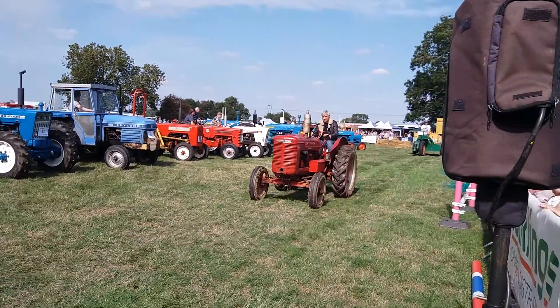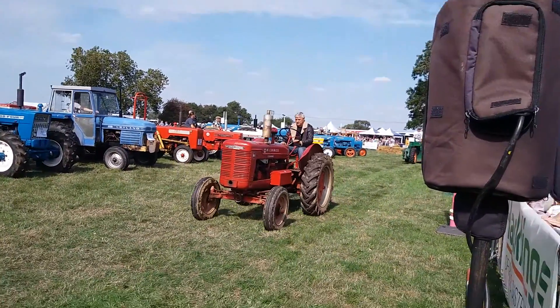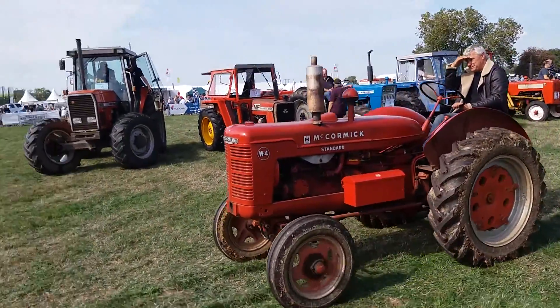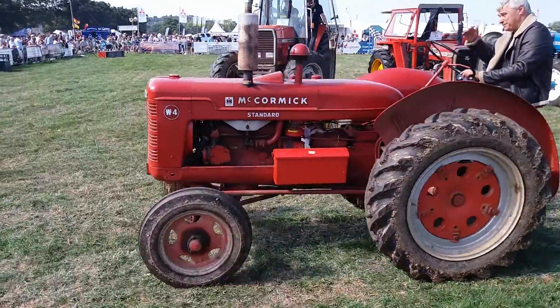Do you know much about the history of it? About 10 years ago. Nearly. Amazing. Well, great to see it. Thank you very much for bringing it, sir.